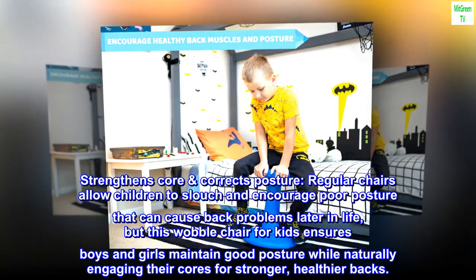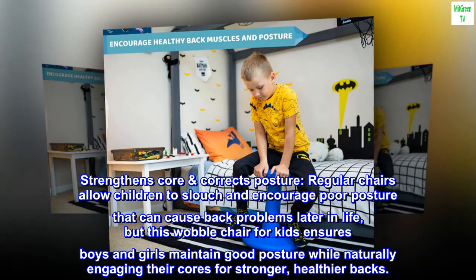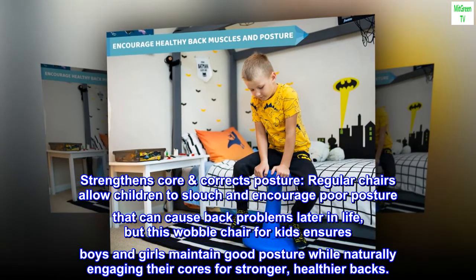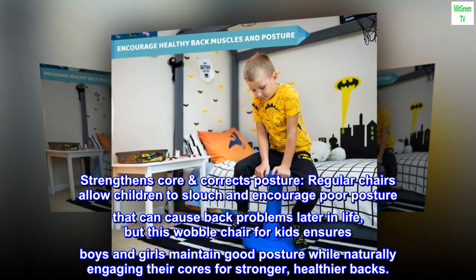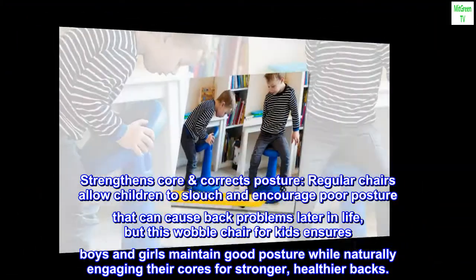Strengthens core, corrects posture. Regular chairs allow children to slouch and encourage poor posture that can cause back problems later in life, but this wobble chair for kids ensures boys and girls maintain good posture while naturally engaging their cores for stronger, healthier backs.